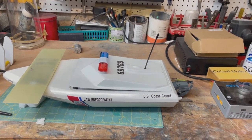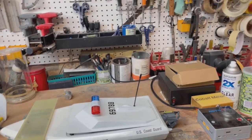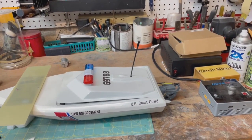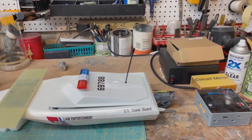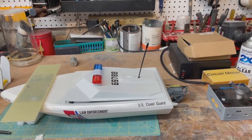Ladies and gentlemen, boys and girls of all ages, welcome once again to the eastern wing of the Stink Bug Works, where Dr. Jett invents things and makes stuff.